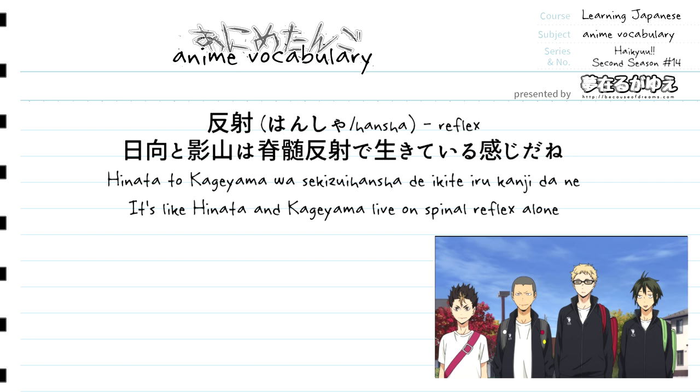Right after ikiteiru we have kanji again, working the same way it did in the previous example — noting the feeling that Hinata and Kageyama live life by spinal reflex. Then right after kanji we have da, the plain form of desu to end the sentence, plus the sentence-ending particle ne for emphasis. So all together, hinata to kageyama wa sekizui hancha de ikiteiru kanji da ne translates to "it's like Hinata and Kageyama live on spinal reflex alone."